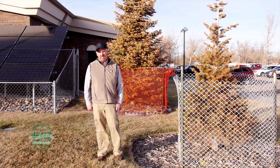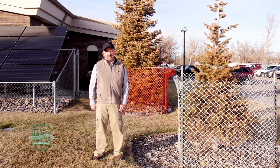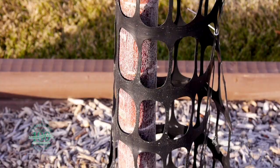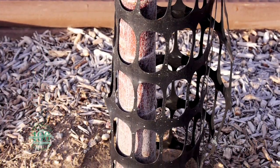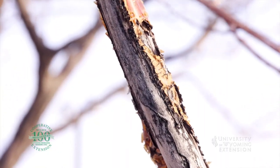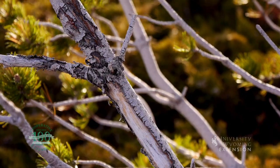Oftentimes deer will start to feed and rub on our trees as early as September, so getting our fence up early in the fall and having it throughout the winter months can really save ourselves a lot of time and effort with our trees. When fencing in the fall, we want to first protect our young trees, saplings, and thin-bark varieties, as deer cause the most damage when they rub on those.